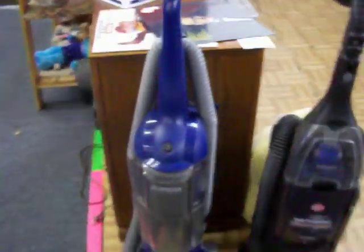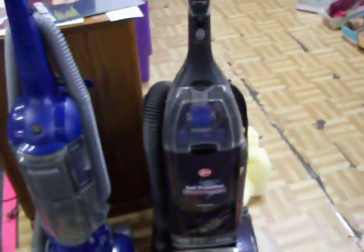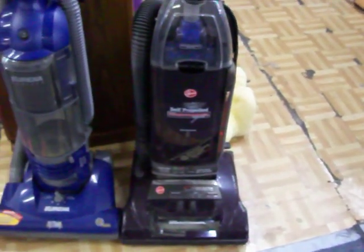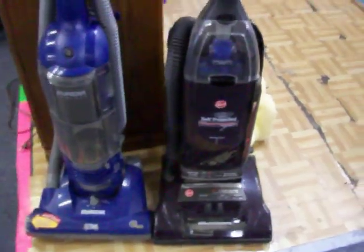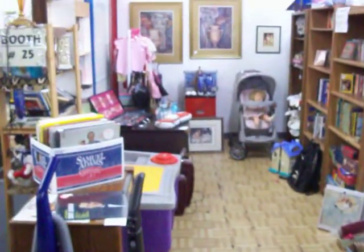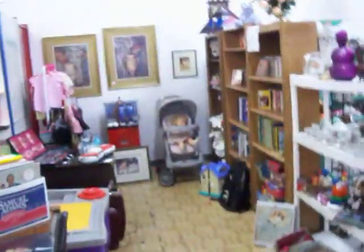We also have two really good vacuums here: this upright bagless Eureka Ultima, as well as the Hoover Wind Tunnel Vacuum. Those both work great and they're $20.00 a piece. So just come on by — this is booth 31 at the Cedar Chest in number 90 Oaklawn Village, right next door to Big Lots. Give us a thumbs up and subscribe to our channel. Have a good day.